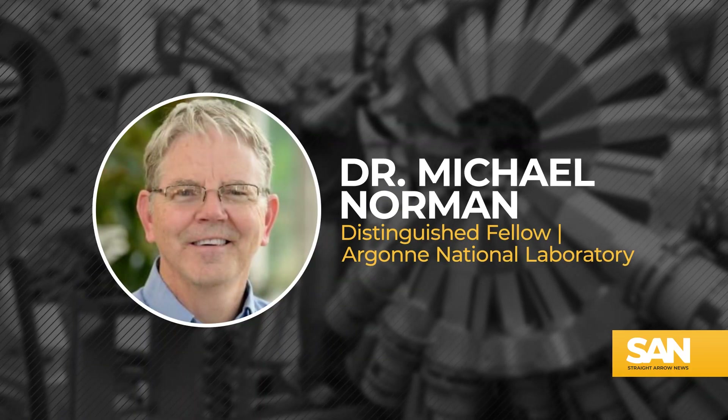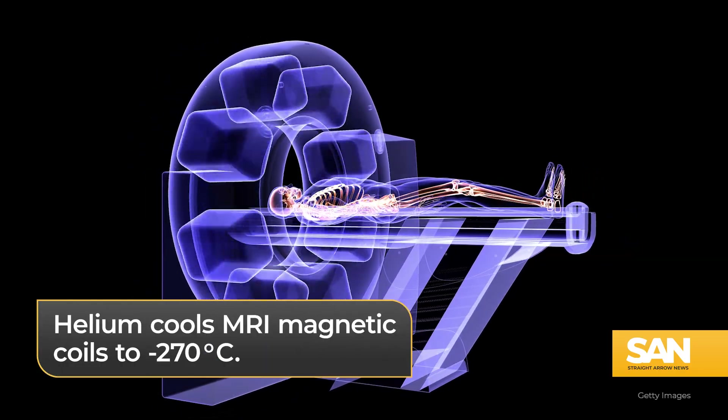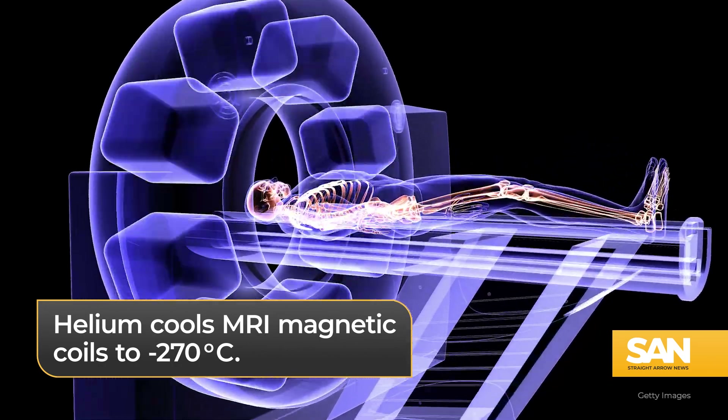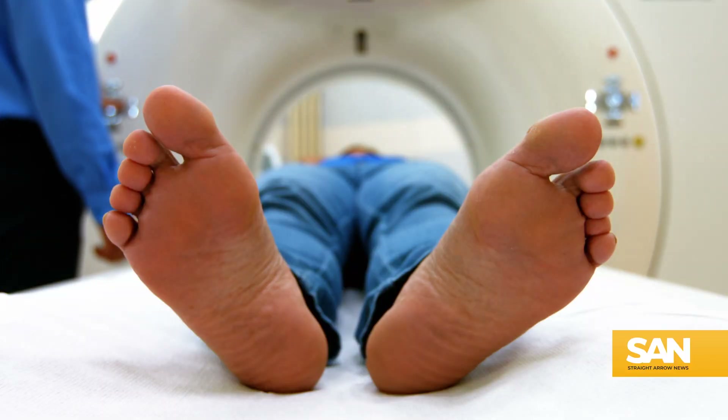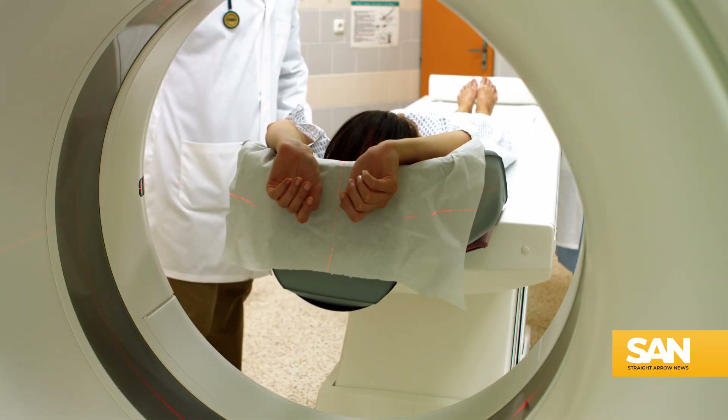Dr. Michael Norman is a material physicist and distinguished fellow at Argonne National Laboratory. Probably the biggest application of superconductors are in MRI machines in hospitals. Magnetic coils in MRI machines must be cooled to negative 270 degrees Celsius using helium, so the function comes at massive costs of energy.